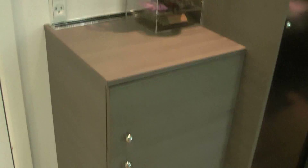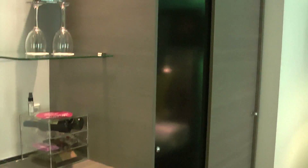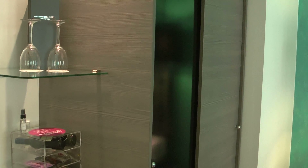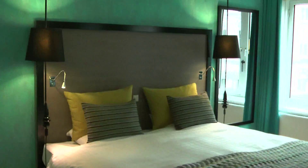Here we've got a safe and a fridge. And you can see the wardrobe has got hanging space on one side and shelves on the other, so enough space for the weekend. And we were able to put our cases under the bed — a huge amount of storage for plenty of weekend.